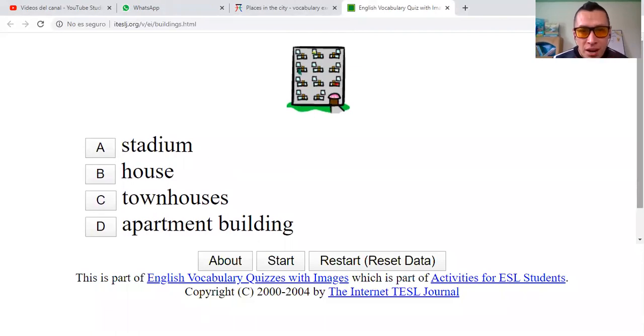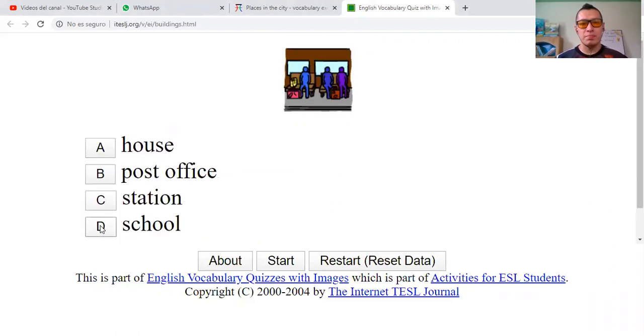So, 22 questions. What is that? Is it a stadium? Is it a house? Is it townhouses? Apartment building? Correct.